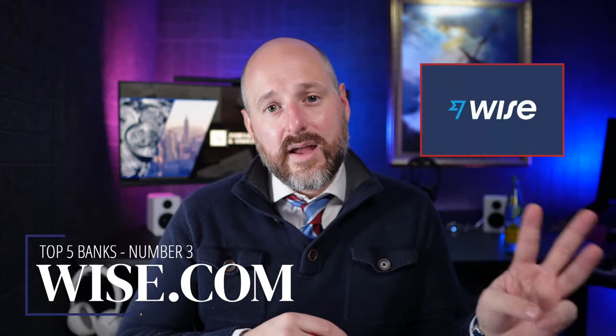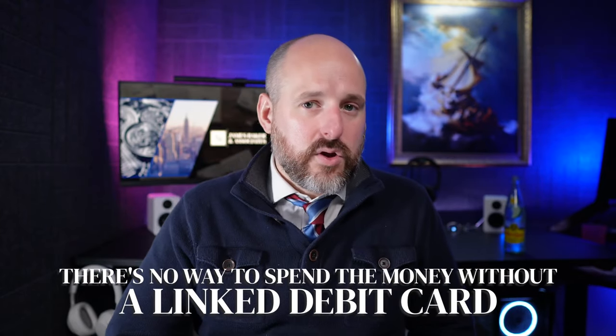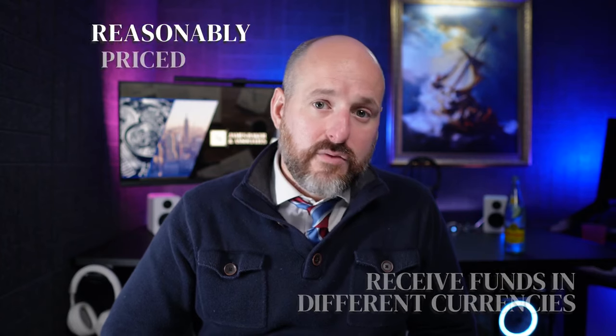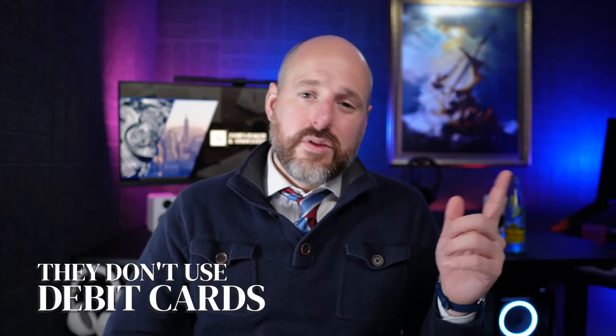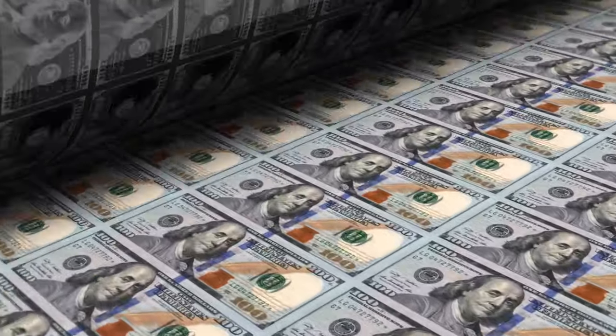Number three is not a bank at all — it's Wise.com. Wise is a really great tool and a good stopgap. You can open it very quickly, receive funds really quickly, and send money wherever you want. Right now they appear to be closing debit cards associated with Wise accounts, so people relying solely on a Wise account are having trouble spending money. But it's great for receiving funds in different currencies, it's very reasonably priced, basically free with a small fee to set up. The big issues are no debit cards and it's not FDIC insured — so if the platform fails, your money could be gone. The first two banks are FDIC insured, meaning if those banks fail, your money is guaranteed.